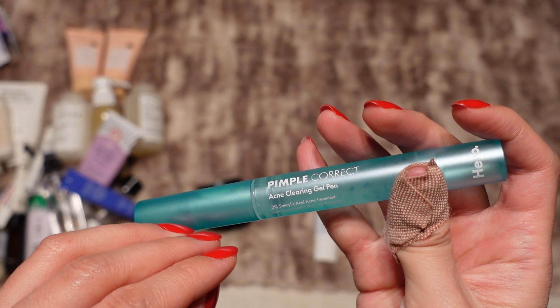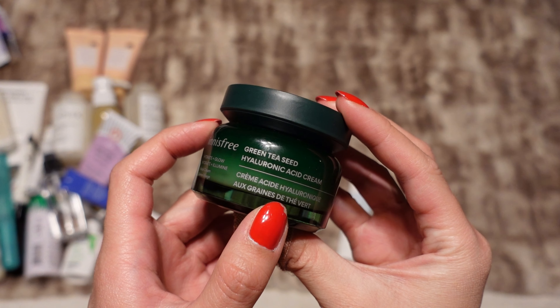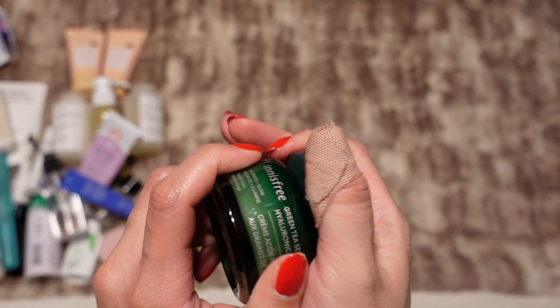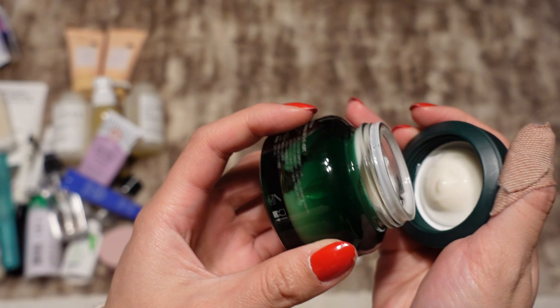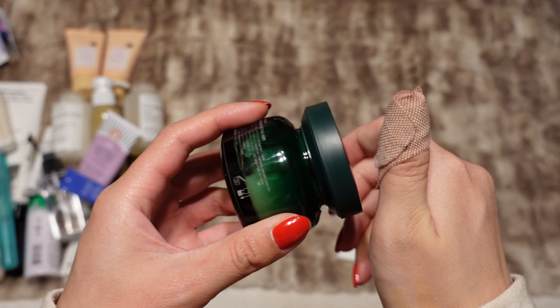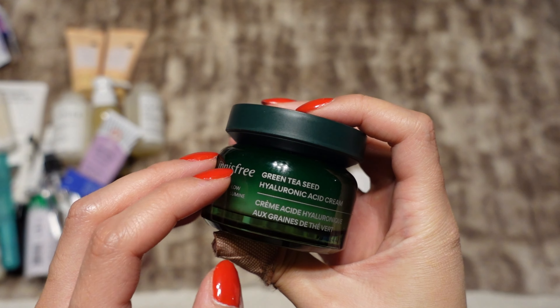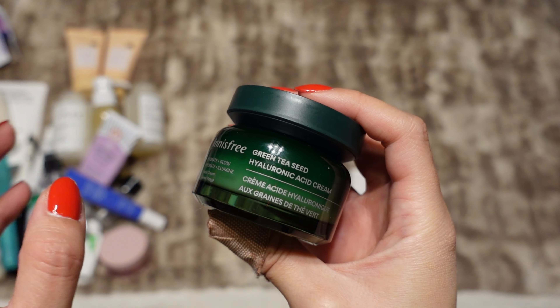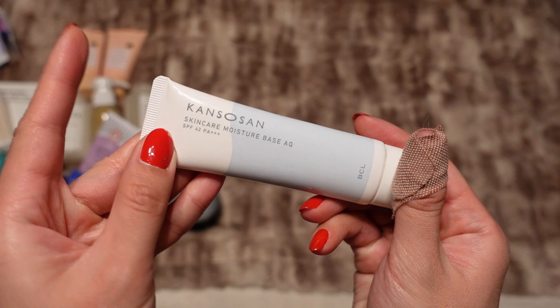The moisturizer I'm bringing is from It's Free — this is the Green Tea Seed Hyaluronic Acid Cream. I'm about halfway done with this. It's a really good moisturizer; I like the scent of it — it is fragranced but I do like it. It feels nice on my skin and it doesn't feel too hydrating or too oily, so I like that a lot.